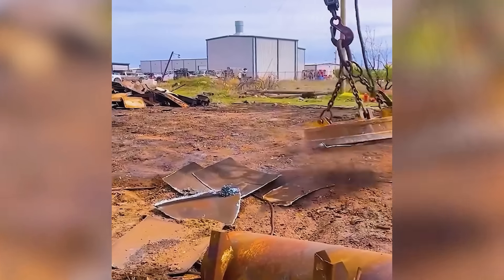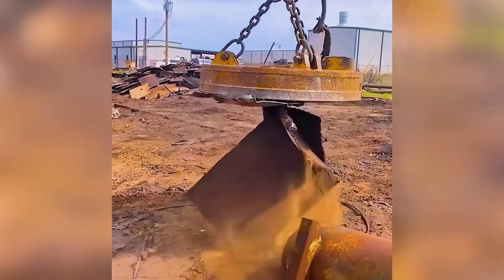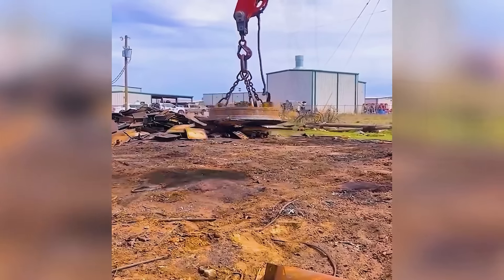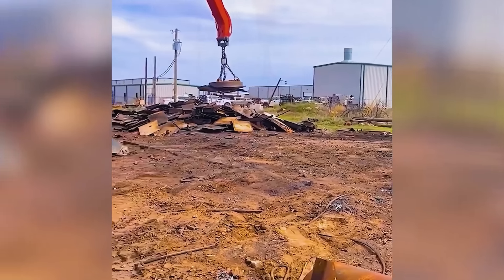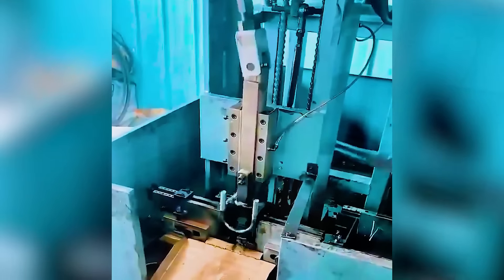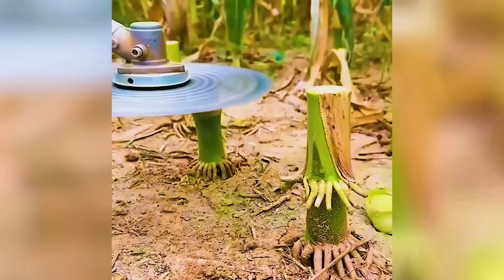A giant magnet clears the area efficiently for new projects. The spinning blade handles more than just corn stalks.